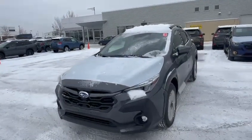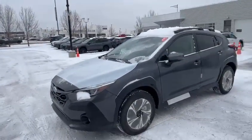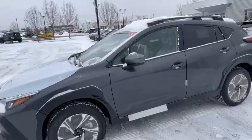Good morning, this is Shino from Rally Subaru. You sent an online request regarding the Crosstrek — the 2024 model. This is the Touring package that I have in stock; it is a brand new vehicle. Just sending a quick video on it.